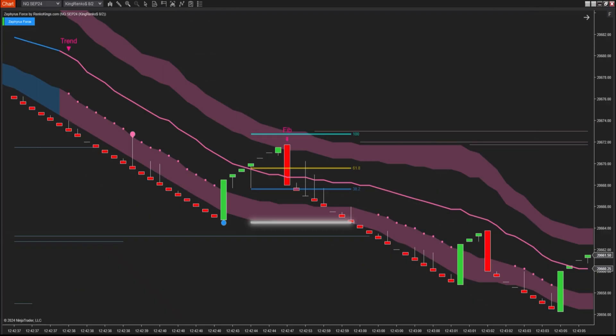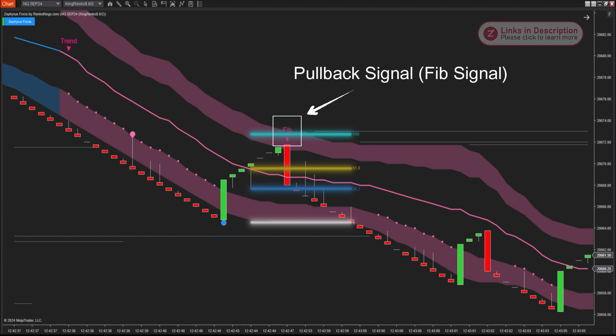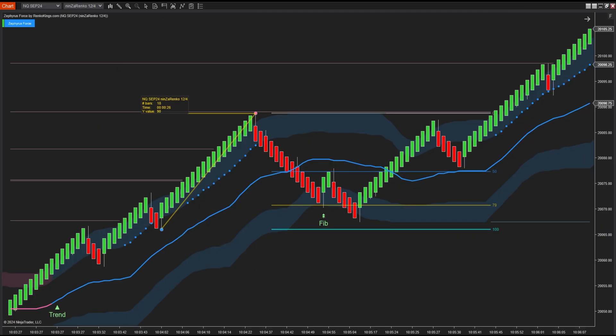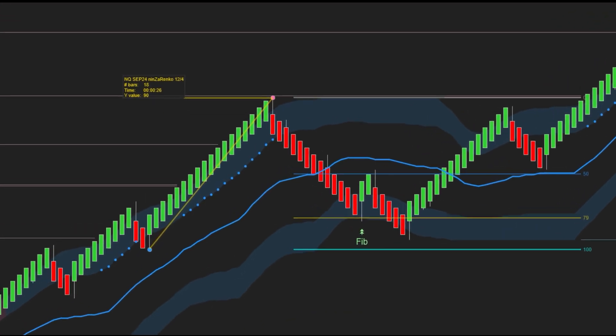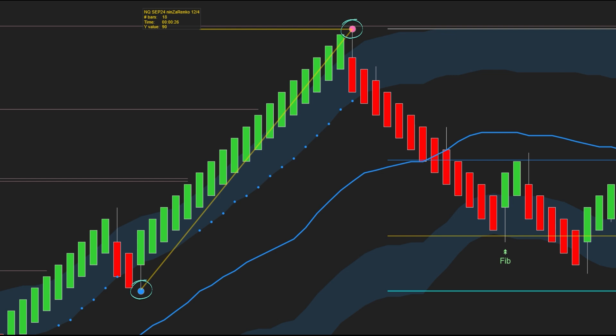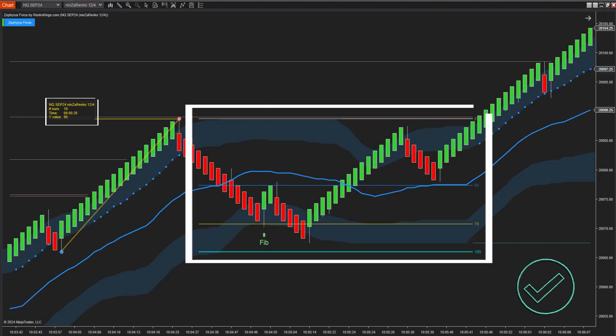Conversely, in a downtrend, the system identifies and draws Fibonacci retracement zones from swing highs to swing lows. Similarly, the signal zone is formed from min retracement to max retracement as specified by you. Note that the Fibonacci retracement zone is only formed when it meets two conditions set in the parameters: Fibonacci offset ticks and Fibonacci min distance bars. These parameters define the minimum distance between swing highs and swing lows in ticks and bars. For example, if the distance between two swing points is 90 ticks and 18 bars and you've set the parameters to five, the Fibonacci zone will be displayed on the chart.